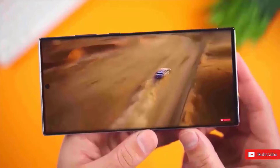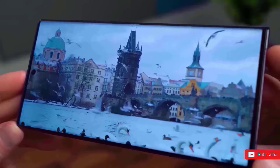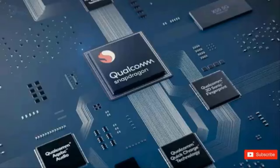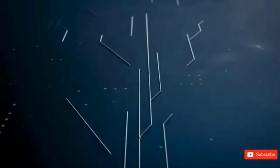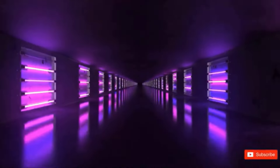Even though you may not be considering it right now, Samsung is already working hard on the Samsung Galaxy S25 Ultra. Rumors regarding the device are beginning to circulate, however we don't have all the information. We should undoubtedly be interested in learning more about this future flagship phone based on these rumors as well as Samsung's stellar history of smartphone releases. As time goes on, we can also anticipate that these rumors will pick up even more steam.